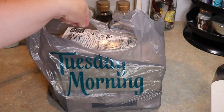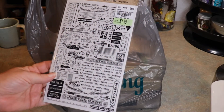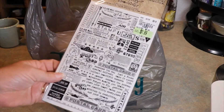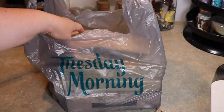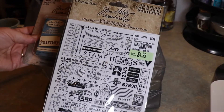The next thing I got was these rub-ons by Tim Holtz. I've seen Tim Holtz use these but I have not tried them, and that's the reason I bought them — I thought it would be fun to try just to see the differences it makes. And these were just $1.99, so really cheap.